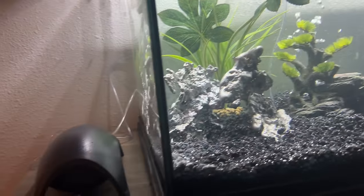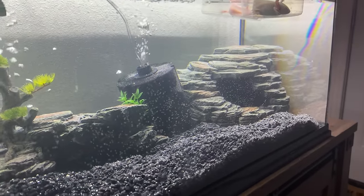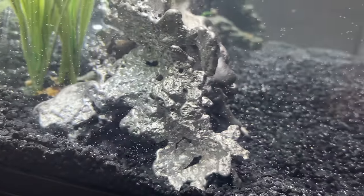This is the most expensive axolotl setup anyone's ever made - not because of the cute little stand or the state-of-the-art air raider sponge filter and decoration, but this little cave here is made up of pure Ferrari aluminum.